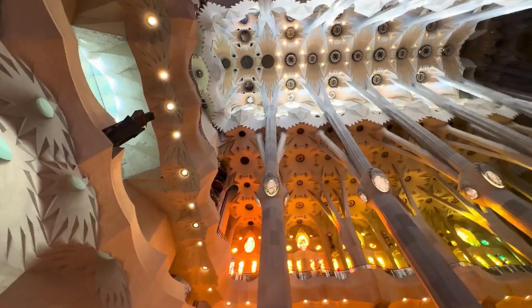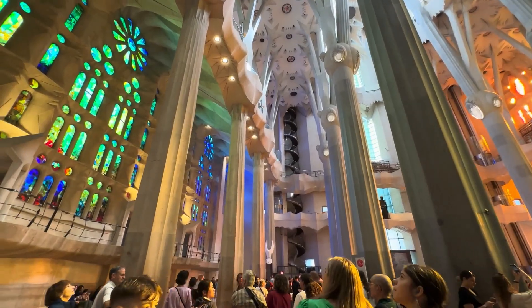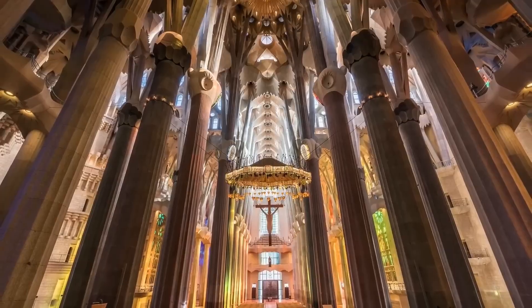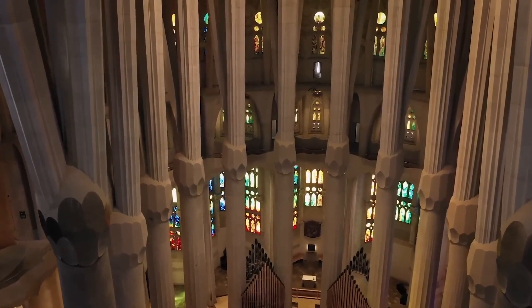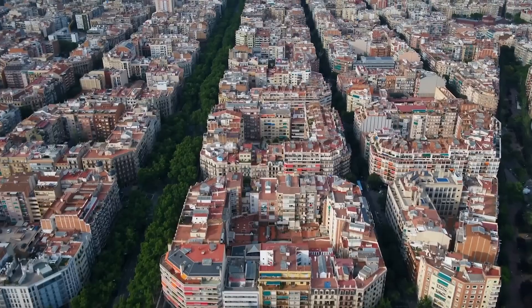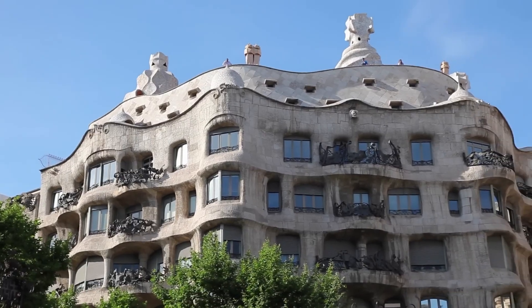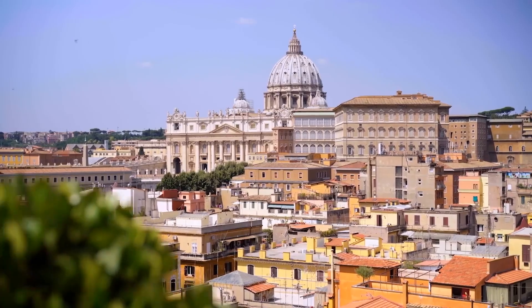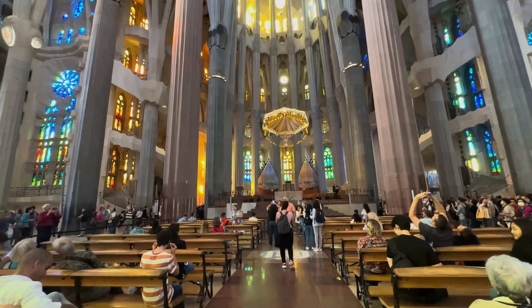Even as construction enters its final stretch, one major controversy remains: the grand staircase leading to the basilica's main entrance. Gaudi's original blueprints depicted a massive ceremonial staircase extending from Carrer de la Mallorca, creating a grand approach with wide, elevated steps leading visitors into the vast interior and serving as a public plaza connecting the basilica to the city. But to build it, entire city blocks would need to be demolished, displacing over 1,000 residents and businesses. Legal disputes and heated debates have dragged on for decades, with local officials, heritage groups, and city planners unable to reach a consensus. The staircase remains an integral part of Gaudi's vision.